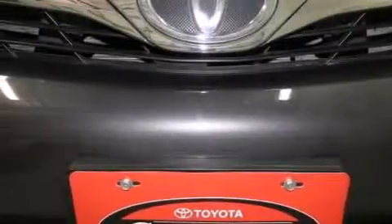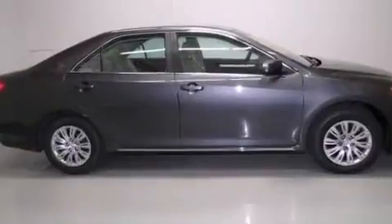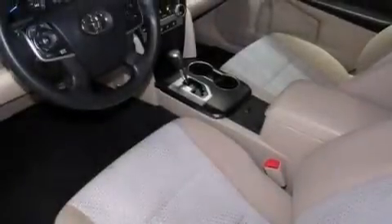Features include an iPod-ready stereo system so you can take your music with you, a low tire pressure indicator, traction control and stability control systems, a CD player, and a passenger side vanity mirror.